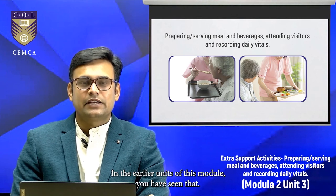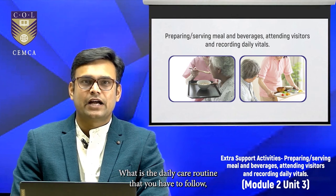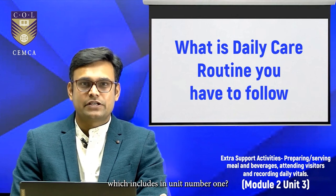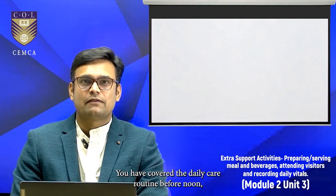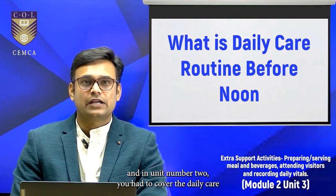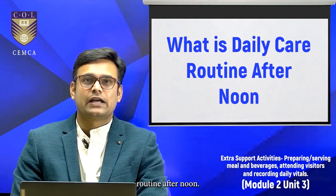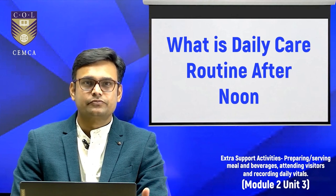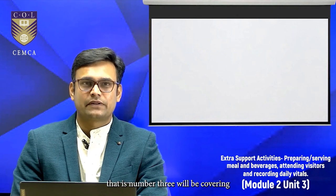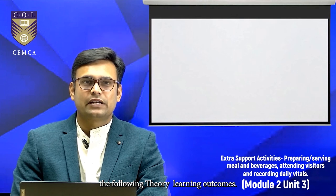Caregivers, in the earlier units of this module, you have seen the daily care routine that you have to follow — which includes, in unit number 1, the daily care routine before noon, and in unit number 2, the daily care routine after noon. And in this particular unit, that is unit number 3, we will be covering the following theory learning outcomes.